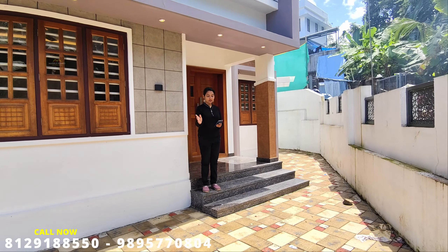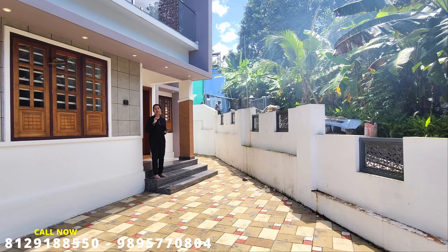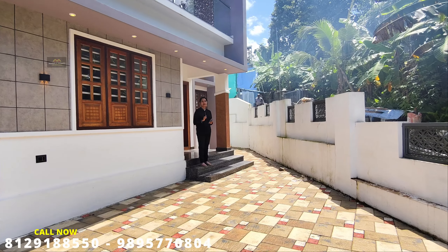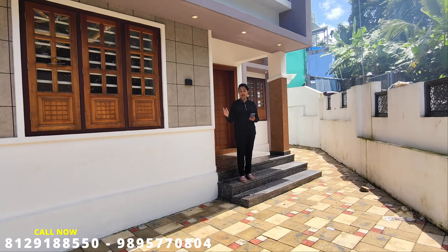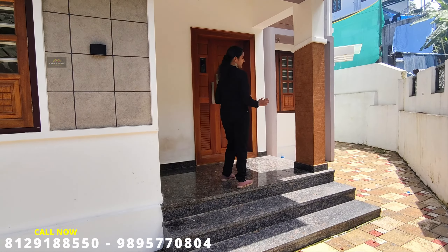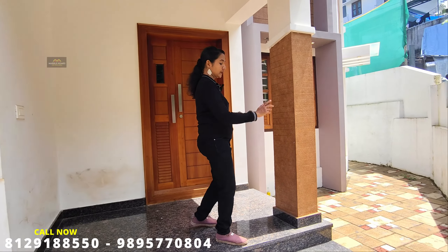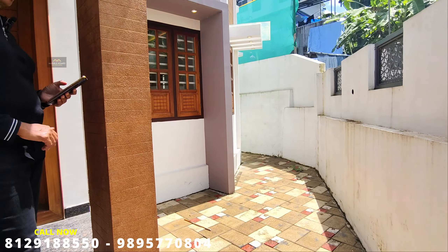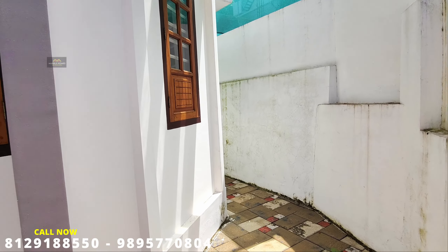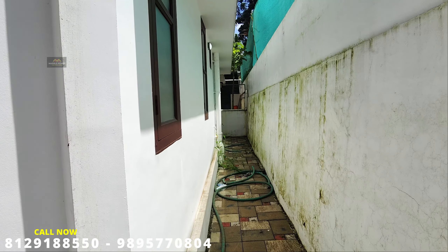You can see the distance from here — we have three of these spaces. We also have two-wheeler parking available within this distance. This area gives you a good view of the surrounding areas of the compound.